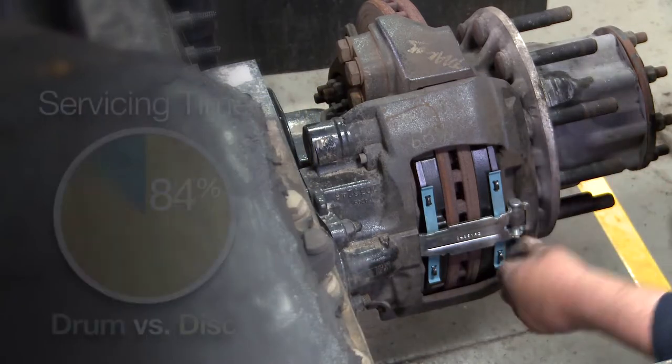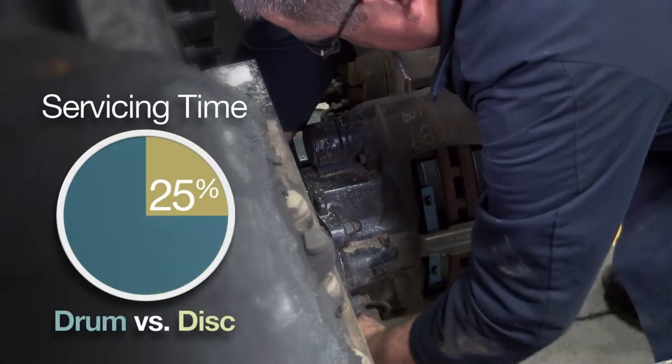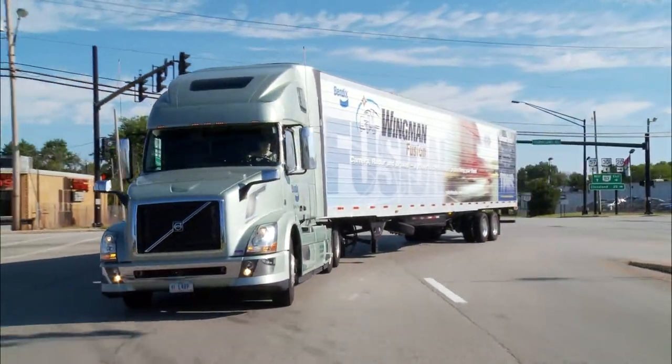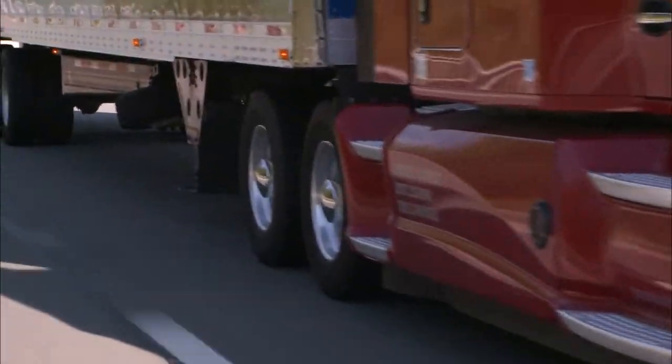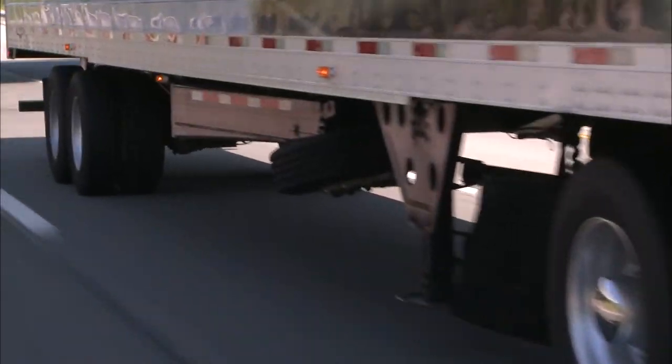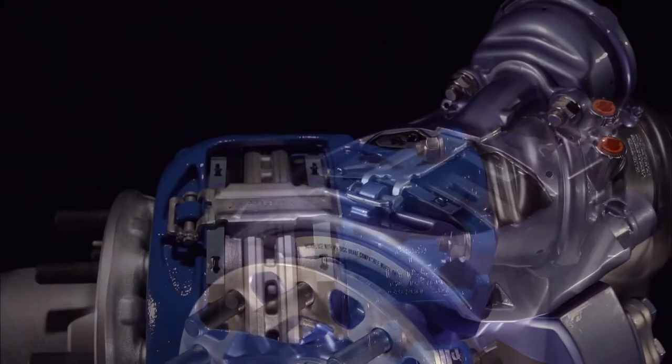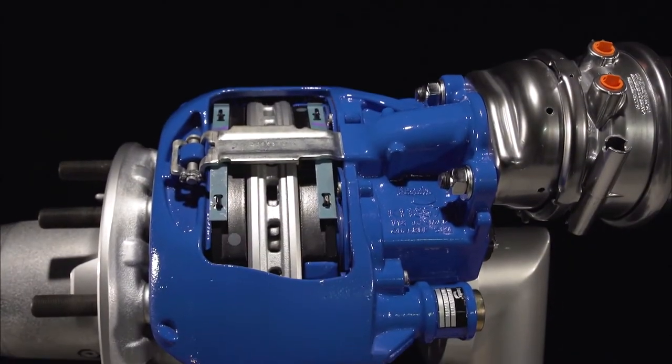And when a pad change is needed, it takes one quarter of the time required for drum brakes, getting your vehicle back on the road and making you money. And finally, when you run Bendix air disc brakes on both tractor and trailer, you'll enjoy the added benefit of common wearable components that simplify inventory, training, and maintenance practices.